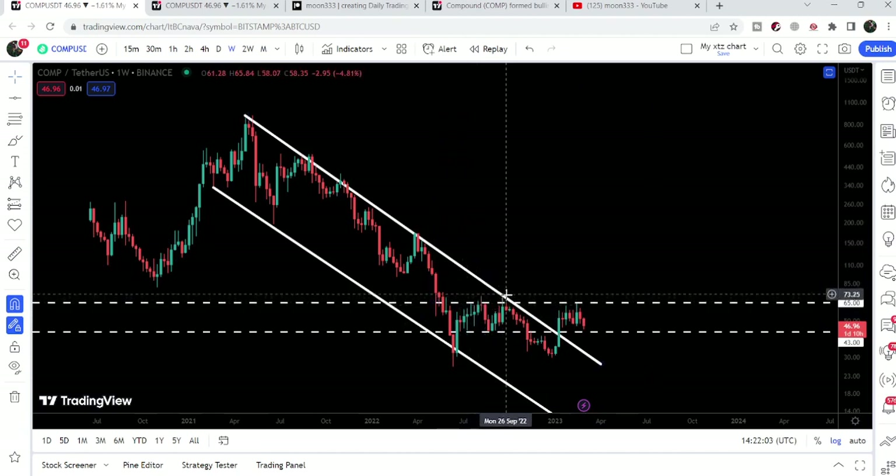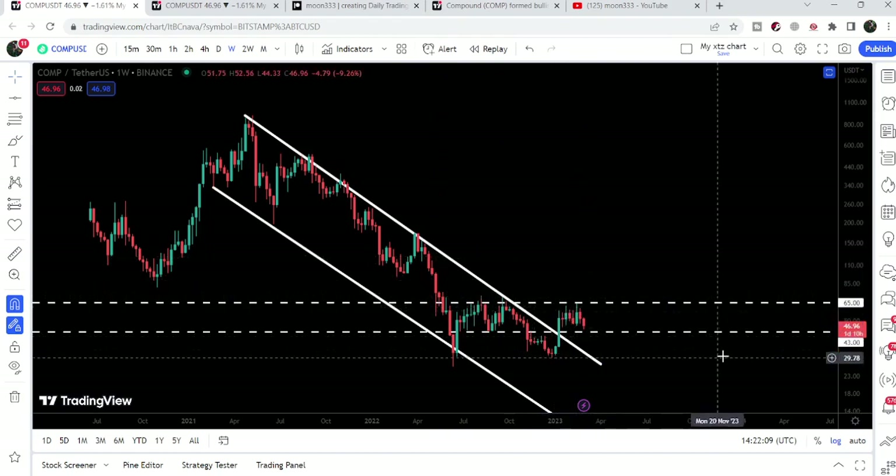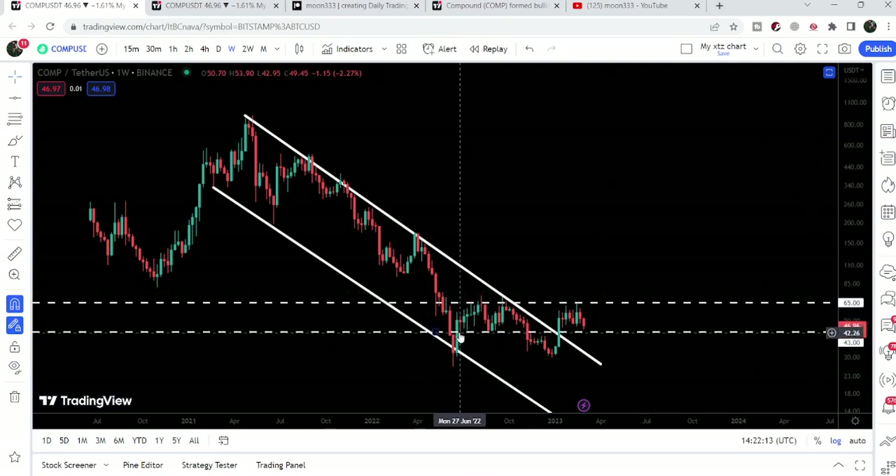We got several rejections at this resistance, and now recently we were rejected again. Our next support is at $43. Previously this level worked as support in June 2022 and in August 2022, and if the price reaches there again it can use this level as a nice support for the next price reversal.